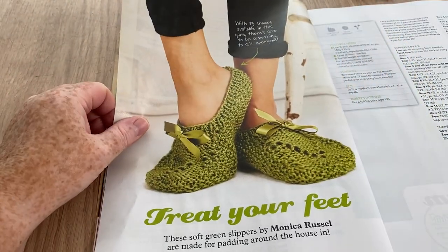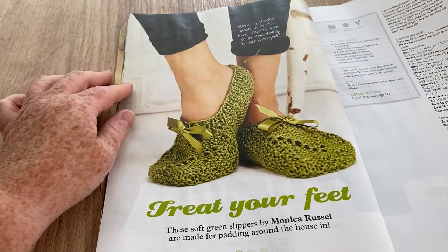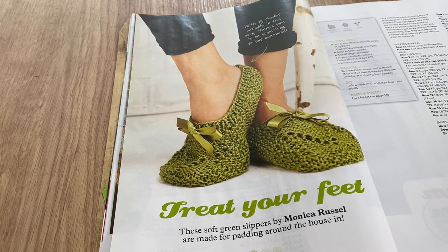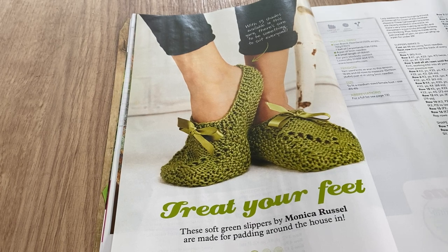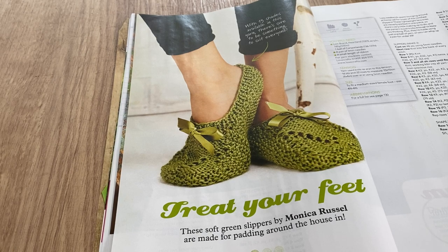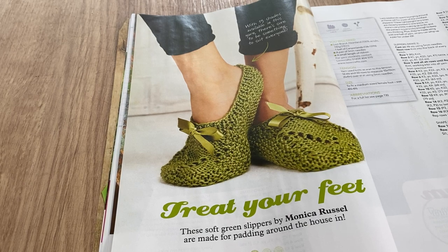Treat your feet — soft green slippers by Monica Russell. They're very nice but I always feel that unless they've got a rubberized bottom you're going to slip. As my mother would say — a part of your anatomy that rhymes with 'arse' over another part that rhymes with 'tit'. That was one of my mum's favourites.